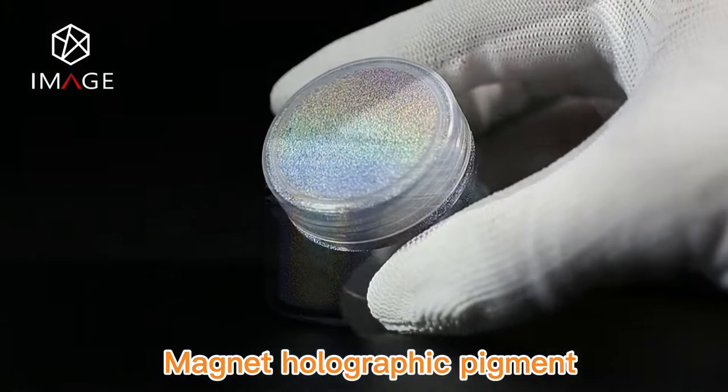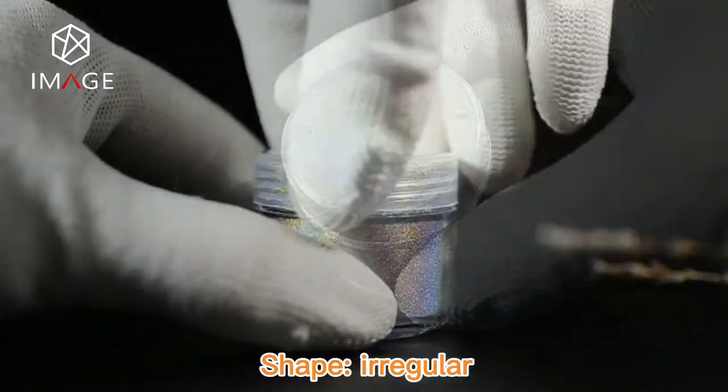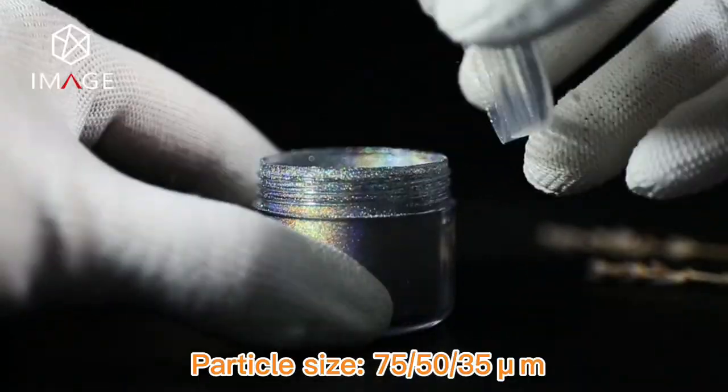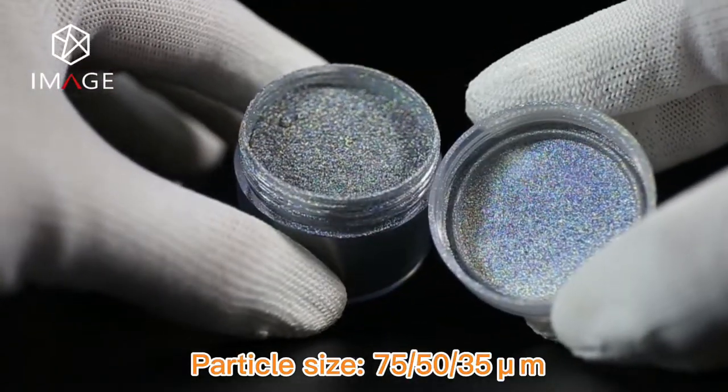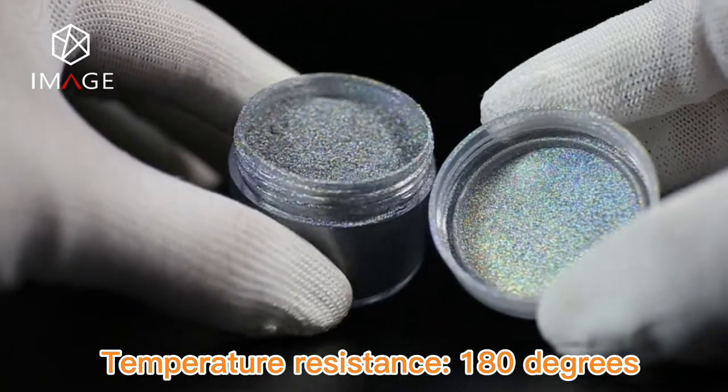Magnetic holographic pigment without base film. Thickness: 2 microns. Shape: irregular particle. Sizes available: 75, 50, and 35 microns. Temperature resistance: 180 degrees.